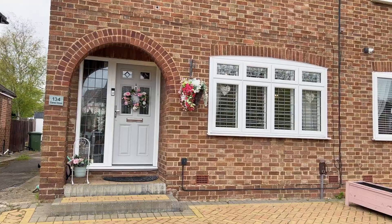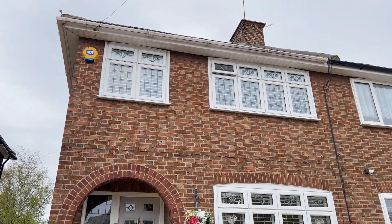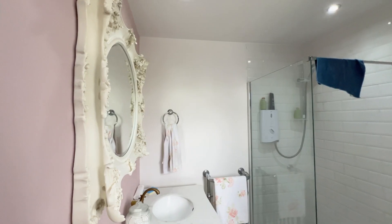Here we've got this beautiful extended four-bedroom semi-detached house in Carter Drive. This property is within a five to seven-minute walk from Clock House Primary School. It's been extended to the rear and also extended to the loft, which features the fourth master bedroom and an ensuite bathroom as well.